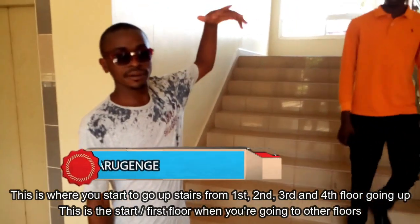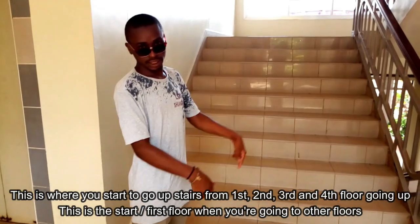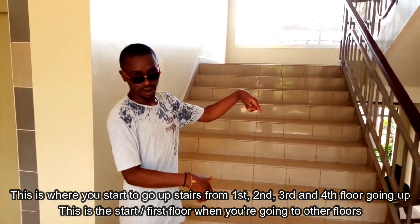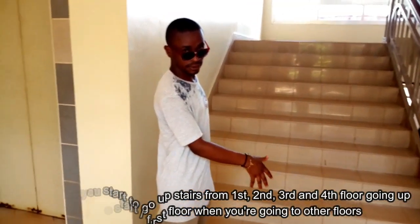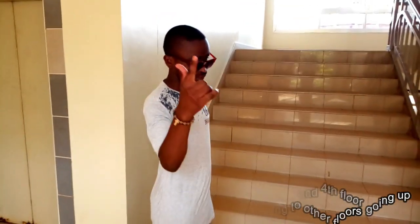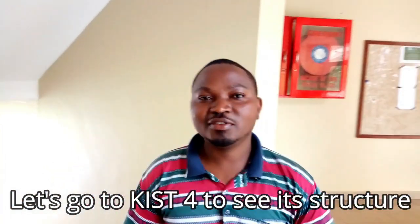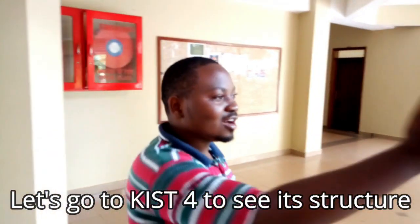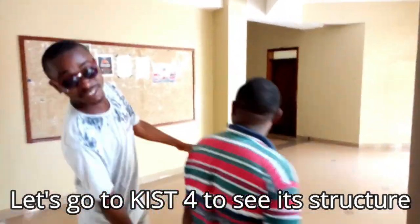So here we have the first, second, and third floors. This is where we start — the starting point of the stairs, next.